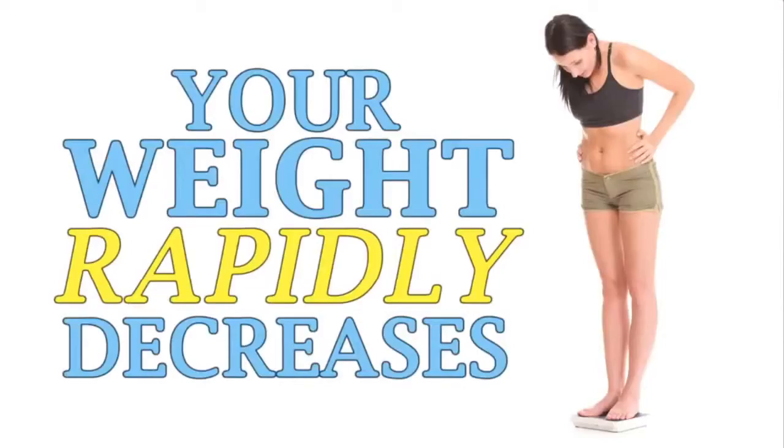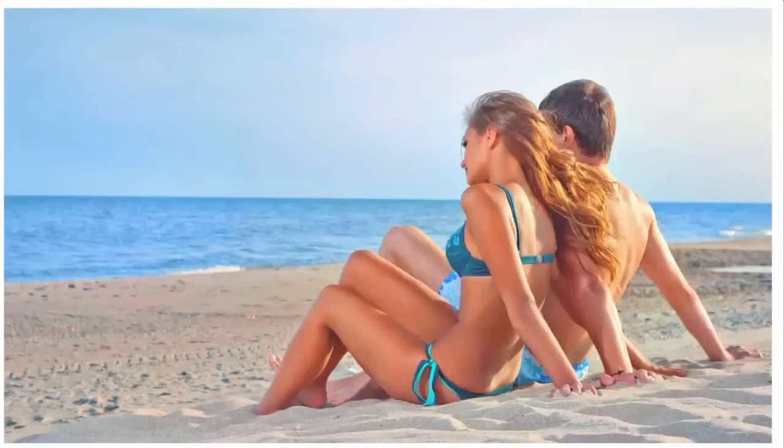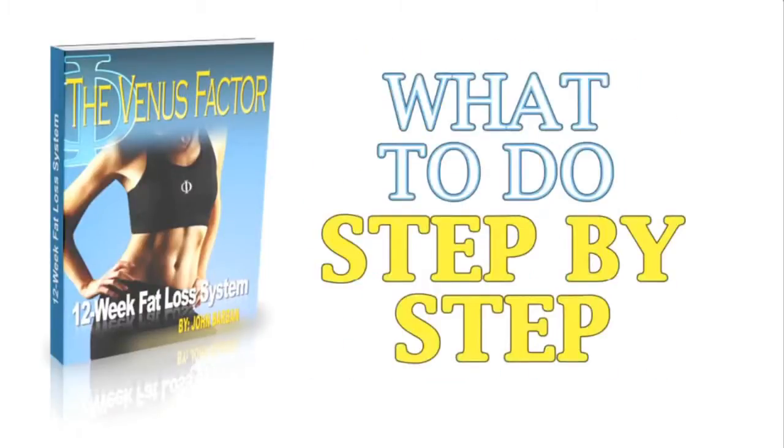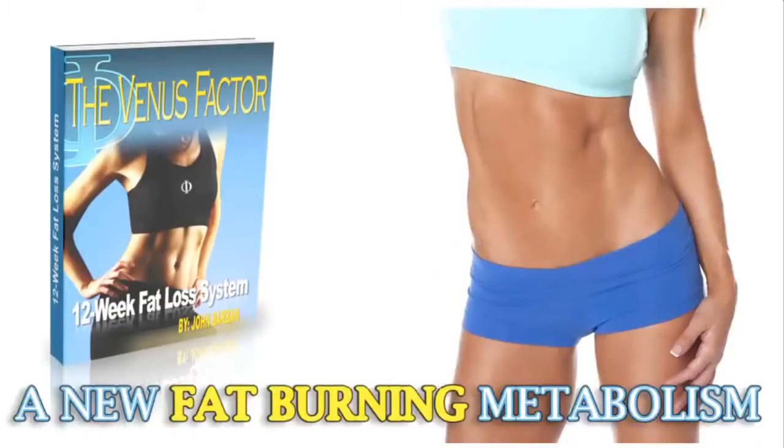All while your energy soars, your weight rapidly decreases, and you finally have the freedom to claim the life and body you absolutely deserve. The Venus Factor is a super easy-to-follow 12-week nutrition plan that shows you exactly what to do step-by-step to create a new fat-burning metabolism.